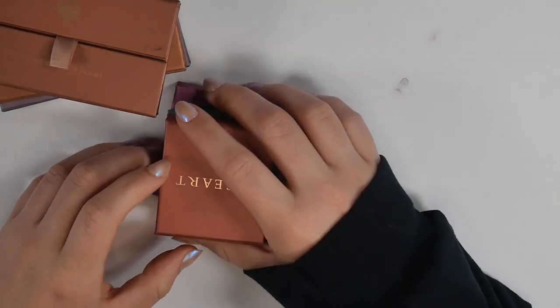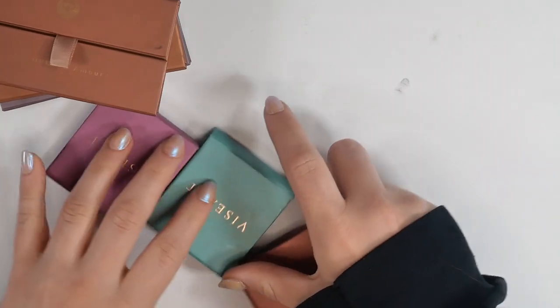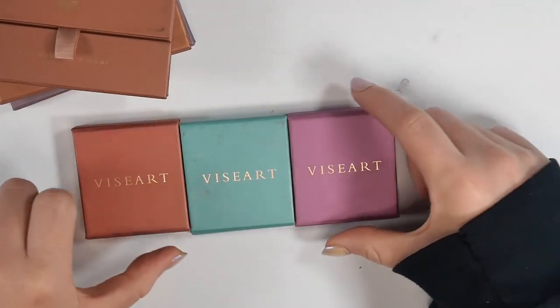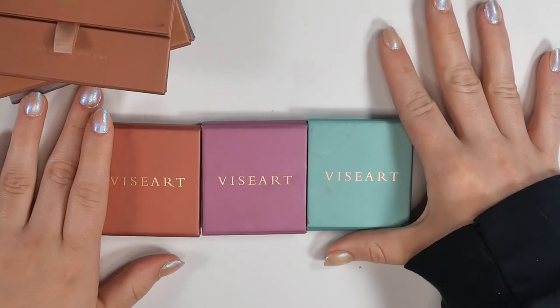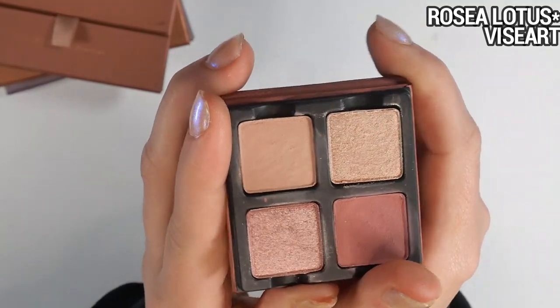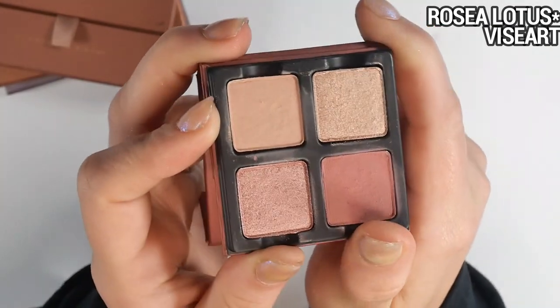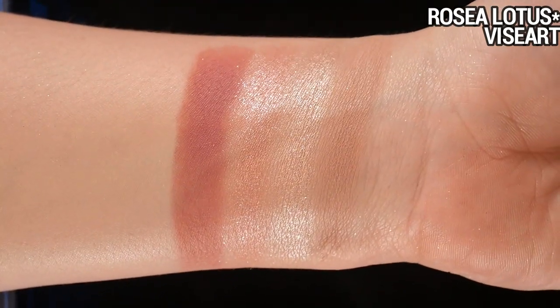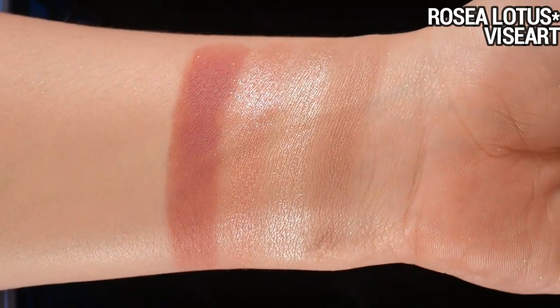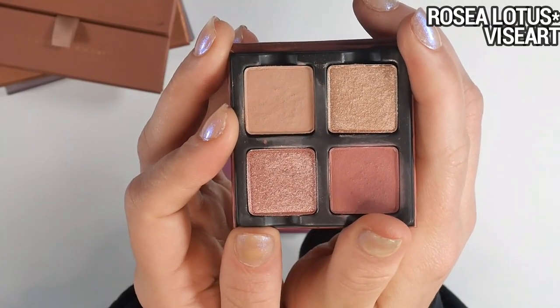The next palettes were gifted to me by Viseart with no obligation to post — I was losing my mind when they reached out. I'd never had a mainstream brand ask to send me anything without being sketchy or expecting free labor, so I was ecstatic. Let's do these quads first — these are the Flower Lotus collection. By the way, these are all the same size as the Etendu palette so you can mix and match if you have multiple.